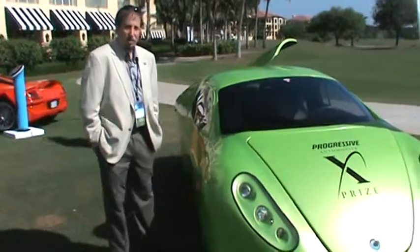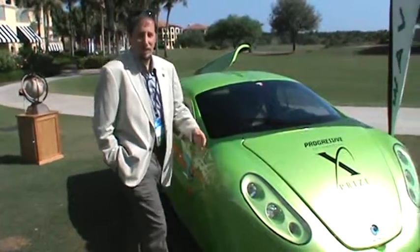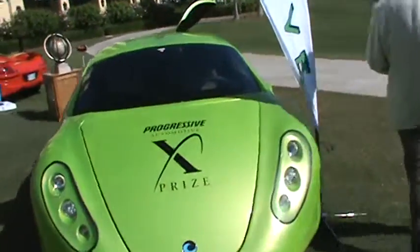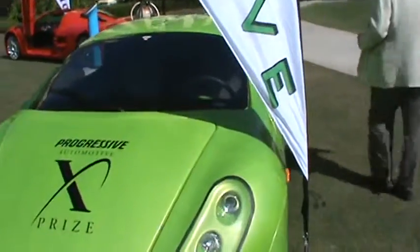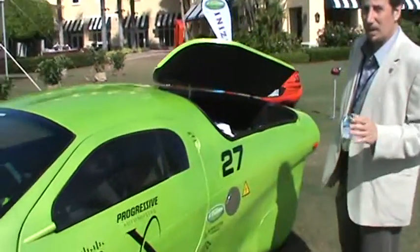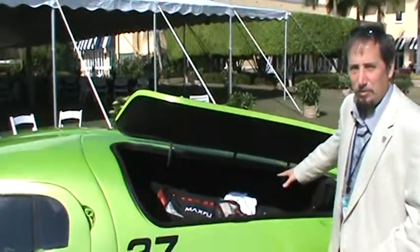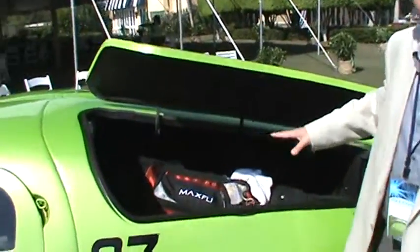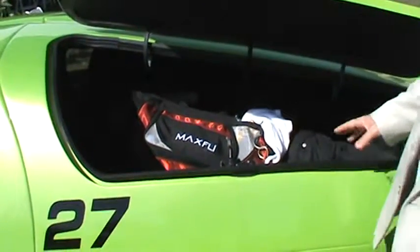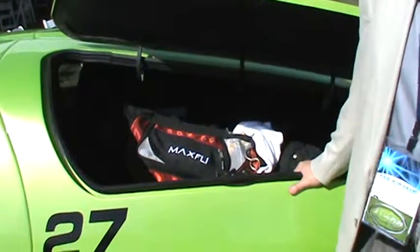This is a car that's also built for extreme practicality. It has 28 cubic feet of storage space — more than the Nissan Leaf, more than the Chevy Volt with their seats up. They have a full set of golf clubs right here, and it could fit two or three more sets like this. It makes it an extremely practical car for all the groceries and everything you need.